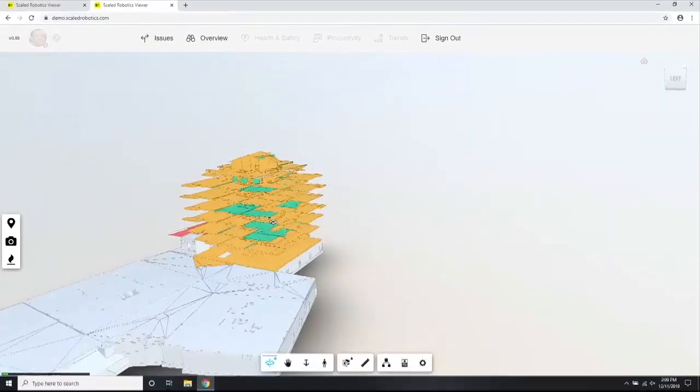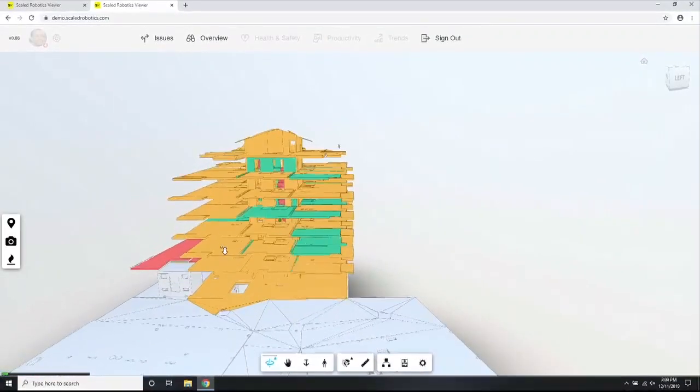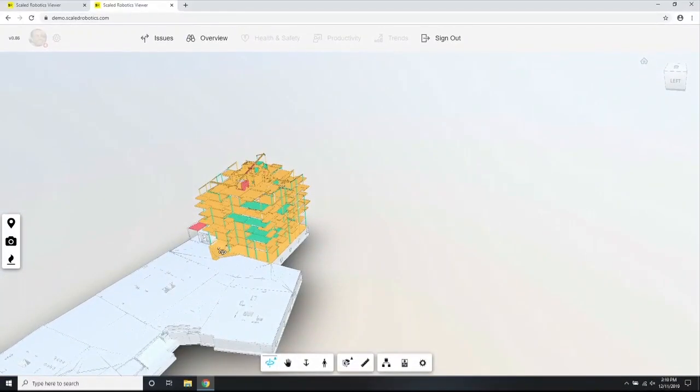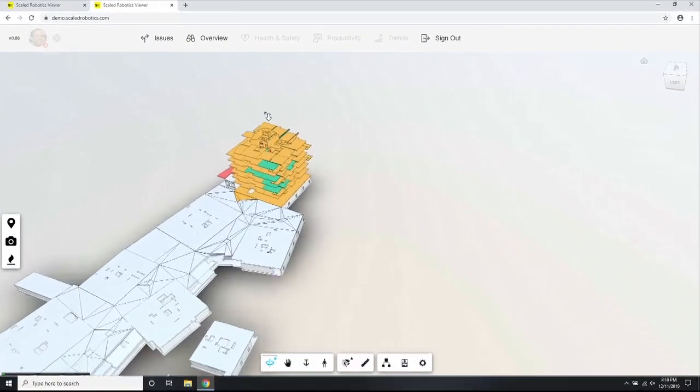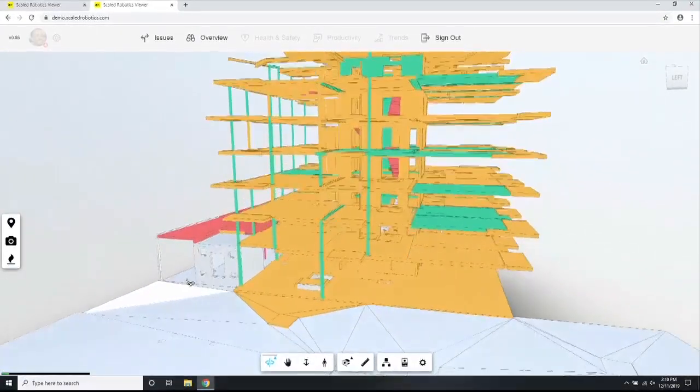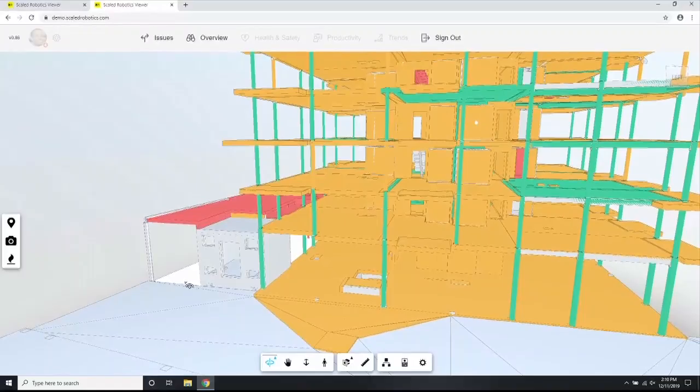We take this data and perform non-rigid registration, non-linear optimization, and machine learning to filter out all the noise and provide precise statistical analysis about every element on site. This complex information is then simplified and delivered back to the client on an easy-to-use web-based interface, as you see before you.